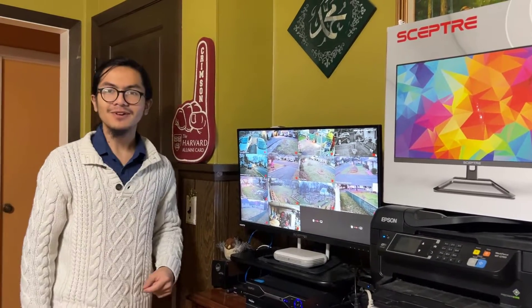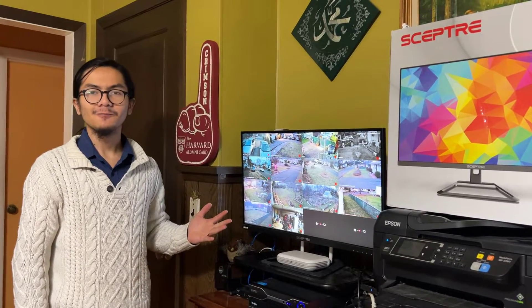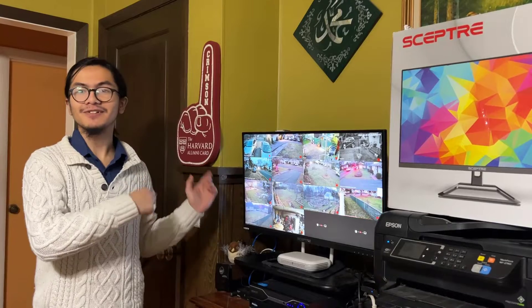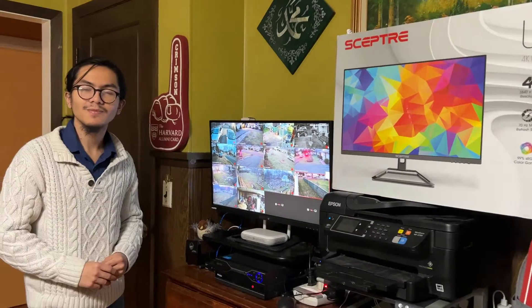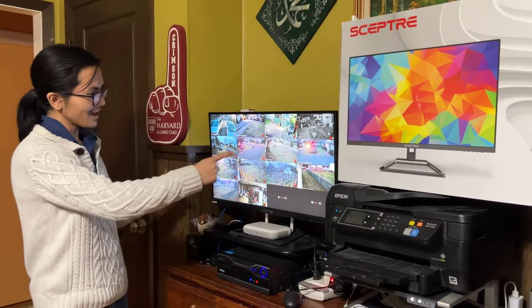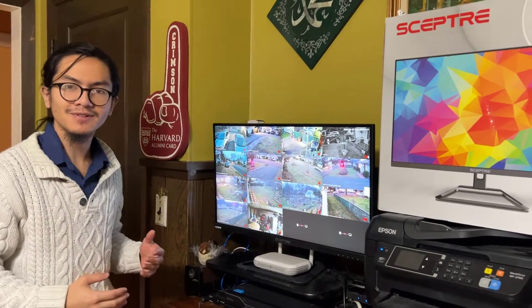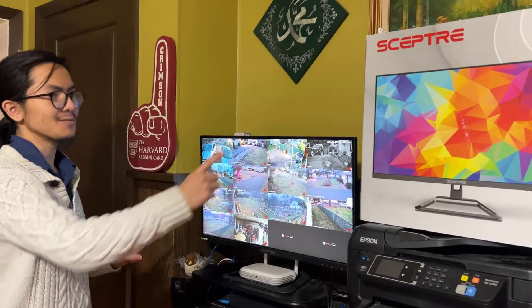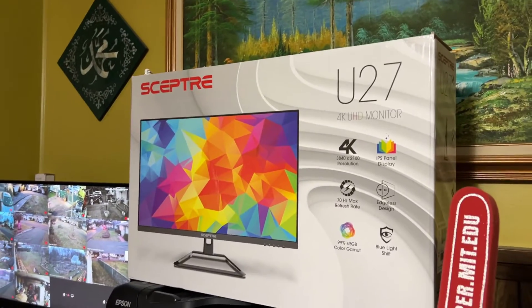In a moment, we'll also go downstairs and see the other NVR that we set up to see the cameras from downstairs. Going back to the monitor — previously we had about a 19-inch monitor. It was kind of small and hard to see a few details of the cameras on the screen, so we decided to upgrade it to this 27-inch 4K monitor.